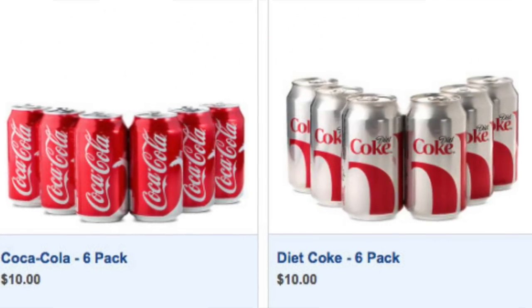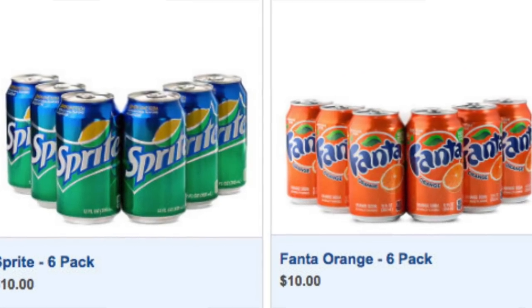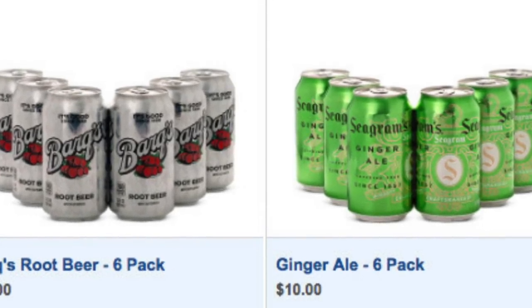Then you've got soda. You can get a six-pack for $10 — Coke, Diet Coke, Coke Zero, Sprite, Root Beer, Ginger Ale, Club Soda, Fanta, etc. That's $10 for a six-pack. Also remember you can carry sodas on — up to a 12-pack per person. So this is not that great of a deal, but they're available.